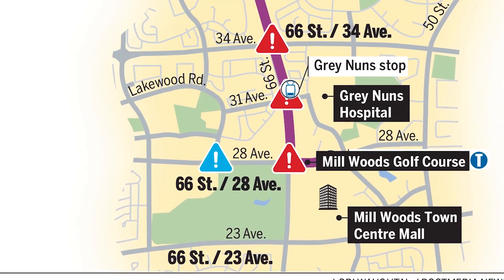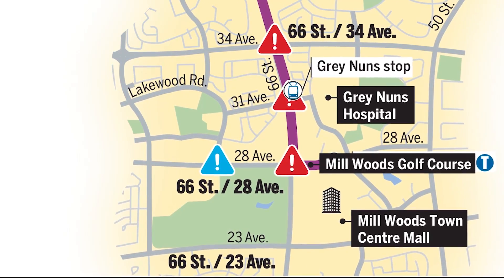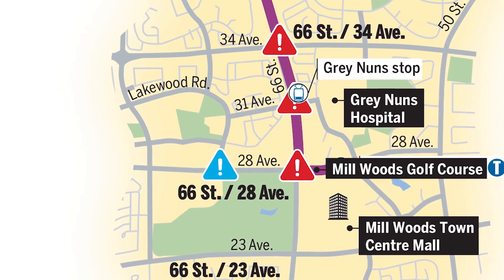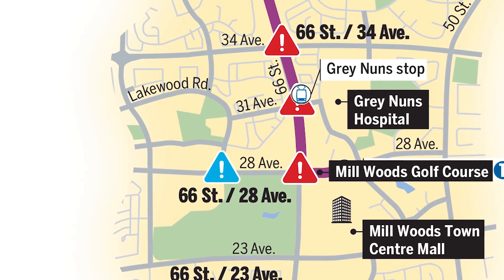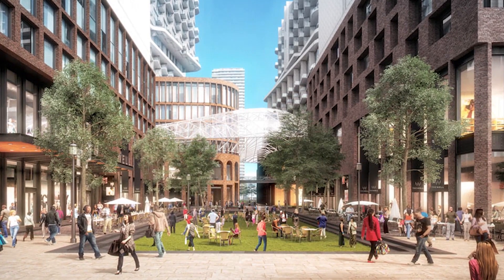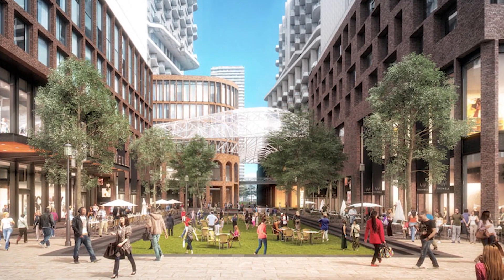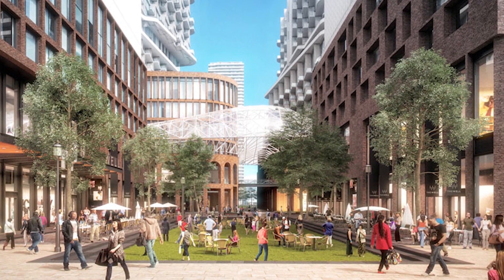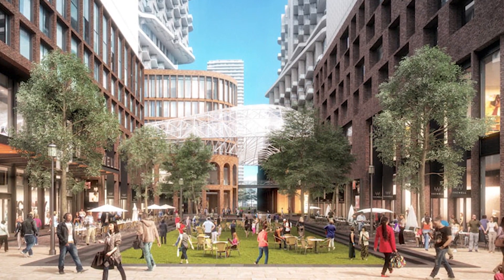But at the bottom, something interesting happens. When they go to turn east, they actually cross the road so that they're going on the south side of 28th Avenue — again, this is a development consideration. The site there that is most ready for development is the Rio Can site at Millwoods Town Centre Mall. They've already applied for rezoning with the city, and they're set to go ahead.